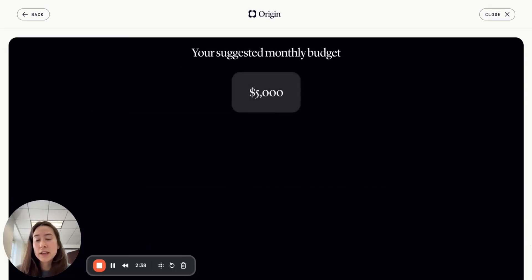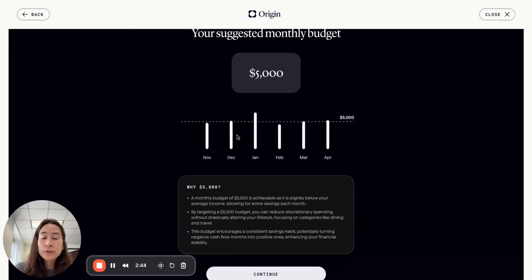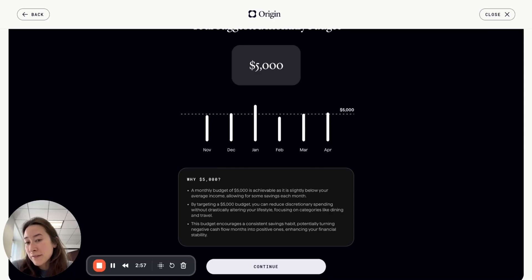The next page is where we suggest a new monthly budget. We show that monthly budget in relation to the past six months of spending, so you can have a visual understanding of how it compares to those previous months and how realistic it may be. Why a budget of $5,000? We want to create a budget that's achievable and slightly below their average income — and it explains why this is a feasible budget.